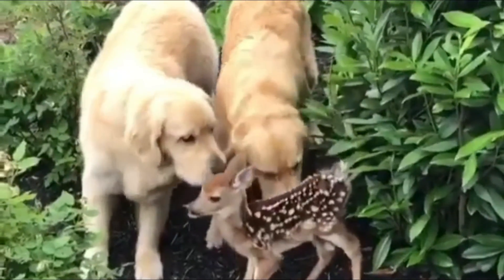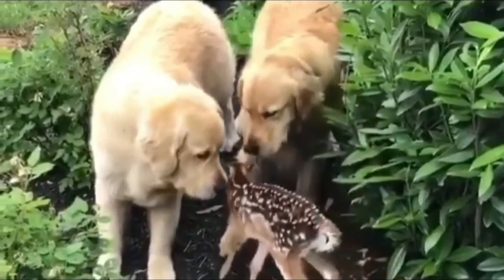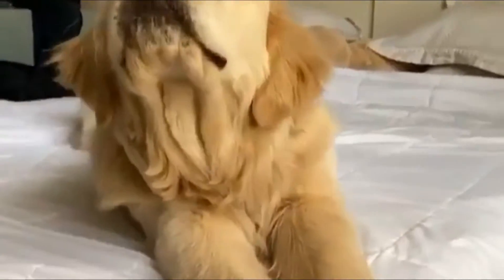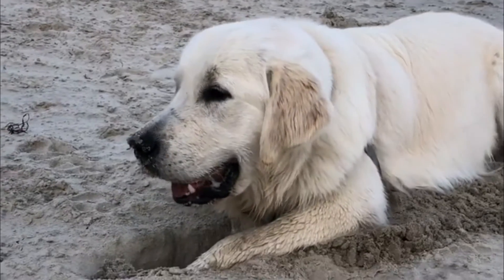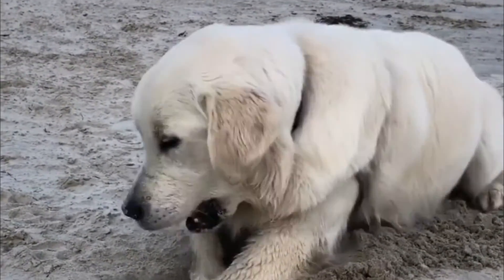The breed is thought to have originated from the now-extinct Russian tracker dog, and work began on breeding the dog to fill this much-needed role. Golden Retrievers are not only good bird dogs and family pets — they are also popular as service dogs for the blind and disabled, and as search and rescue dogs and contraband detection dogs.